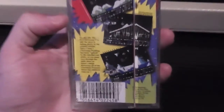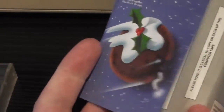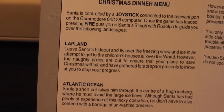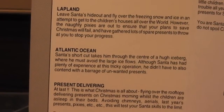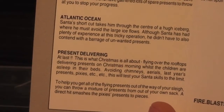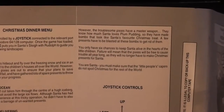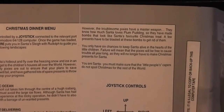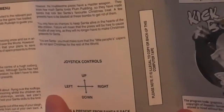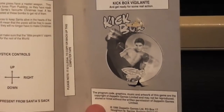Inside, there's a picture of a giant Christmas pudding that also looks like a bomb, with a fuse sticking out of it. The instructions explain that Santa is controlled with a joystick — the first part is to leave Santa's hideout in Lapland, then travel over the Atlantic Ocean, and finally deliver presents. There's more blurb about pixies throwing things at you, and joystick controls are just up, down, left, right, and fire. There's also an advert for Kickbox Vigilante, another Zeppelin Games title.